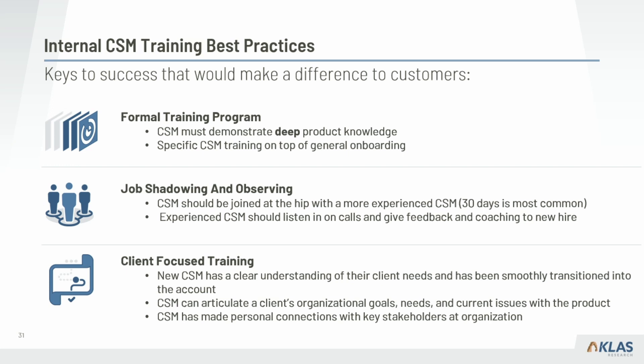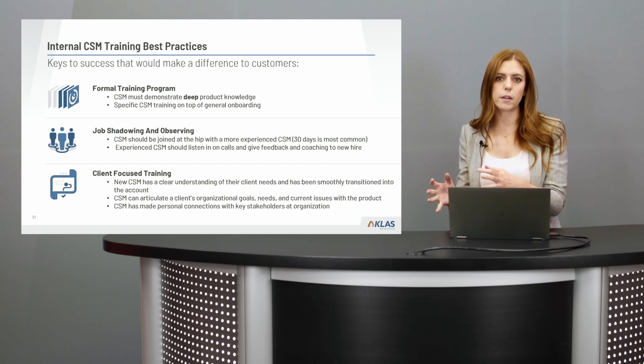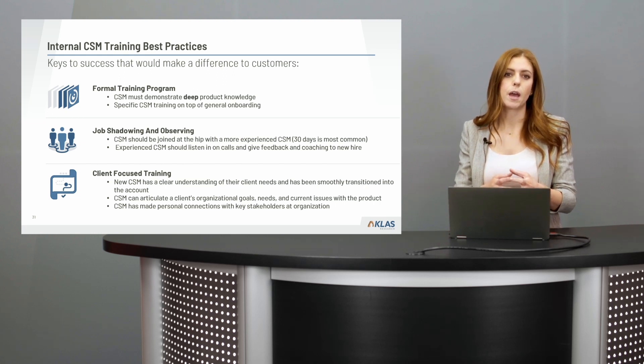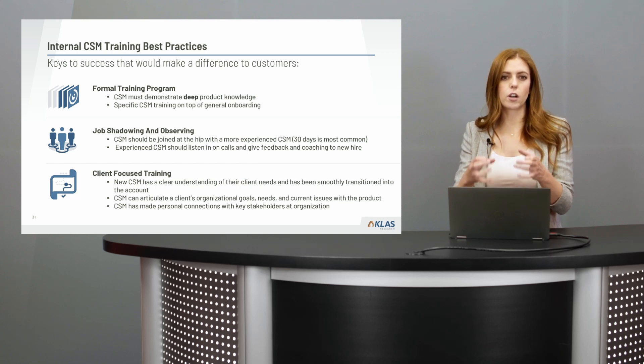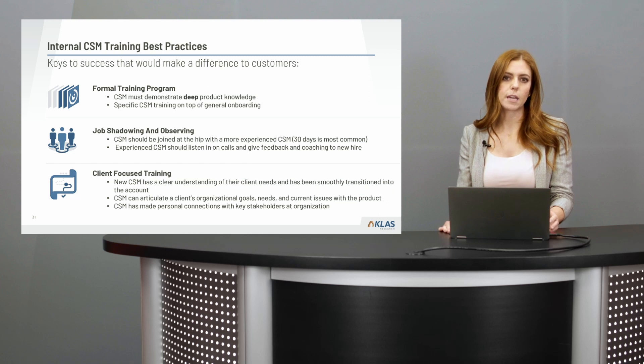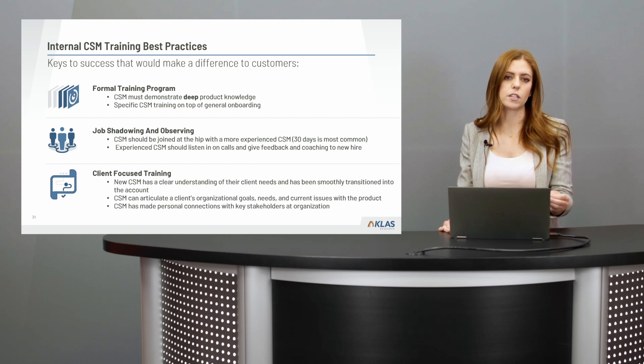Another important piece that some vendors often miss is having really strong client-focused training. Not only is the CSM learning about the product and CSM job responsibilities, but there needs to be structured training and transition to new accounts. The CSM needs a clear understanding of the needs of the client and the organization, and start making connections with key stakeholders at each of those accounts.